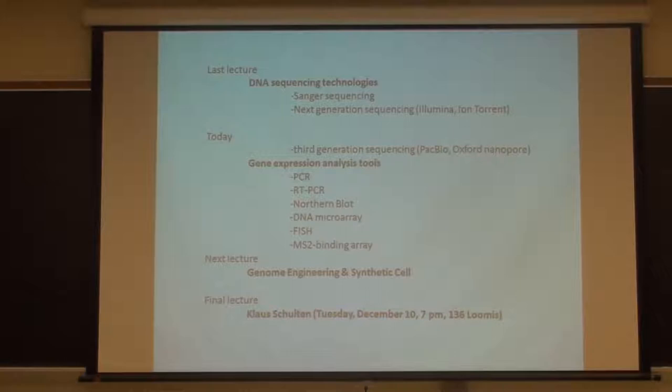Fred Sanger won two Nobel Prizes: first for sequencing protein, insulin, and then second for sequencing DNA. His sequencing method was used to sequence a human genome, announced in draft form in 2001, and it cost two billion dollars to do that. But nowadays you can do human genome sequencing for about five thousand dollars.